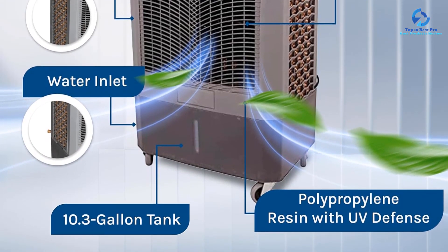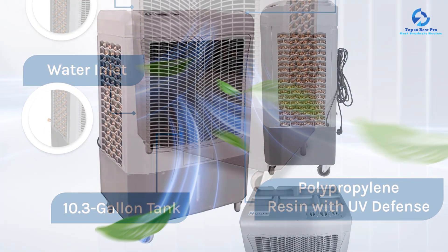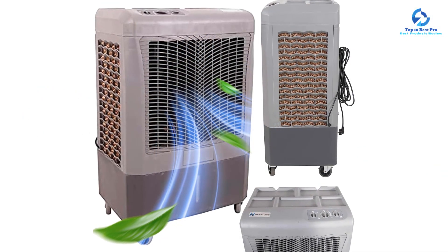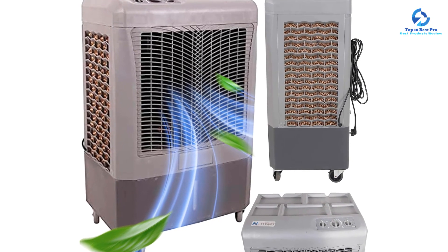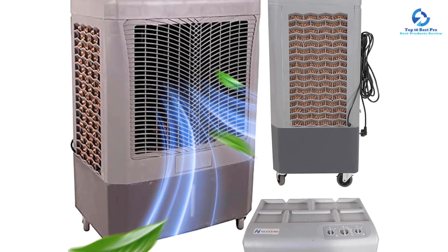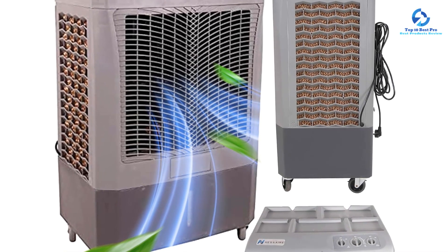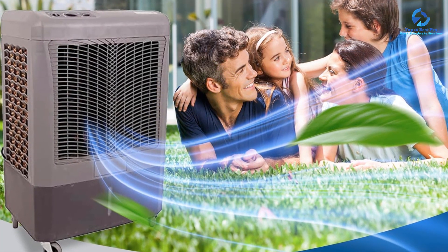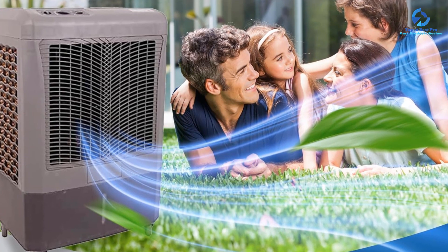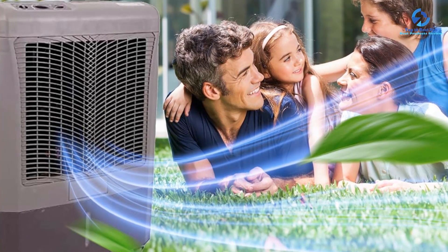Cooling the air is only one part of the process — getting the chilled air into your room is what gives you the relief you need. Hessaire's specially built features allow this mobile evaporative cooler to produce 3,100 CFM of airflow to your region. The patented fan propeller design with winglets extends the blast of cold air while being extremely silent. In addition, the air swing delivery mechanism distributes cool air uniformly around the room by moving it from left to right.